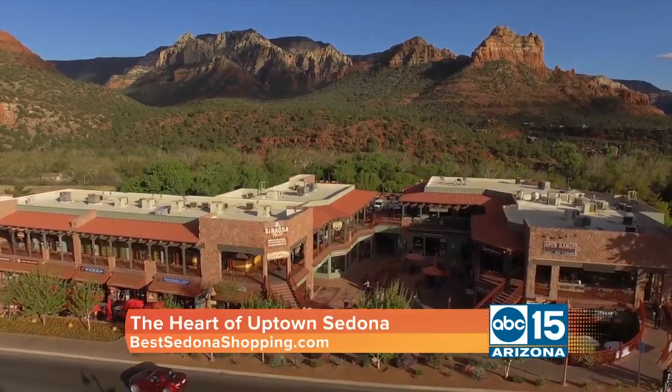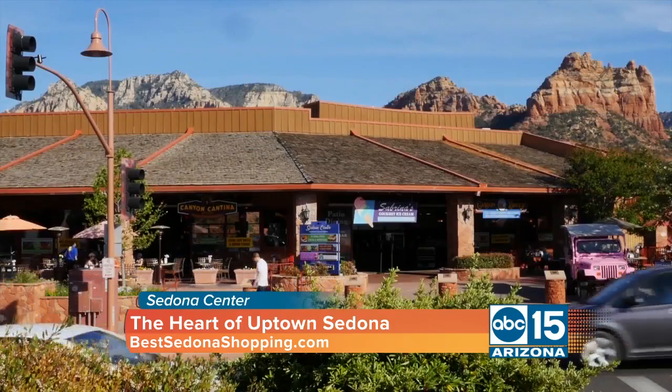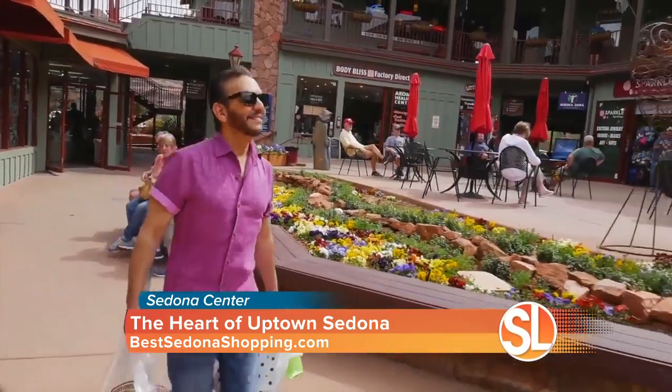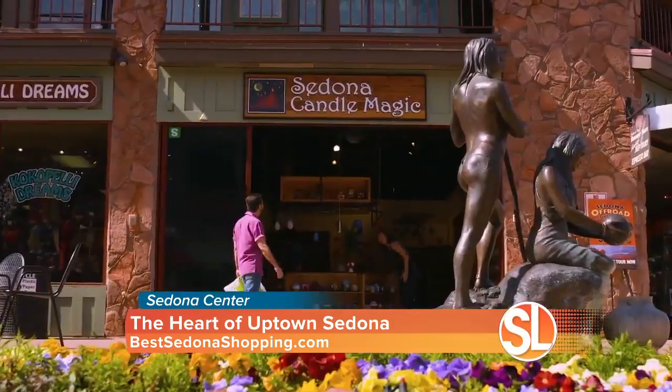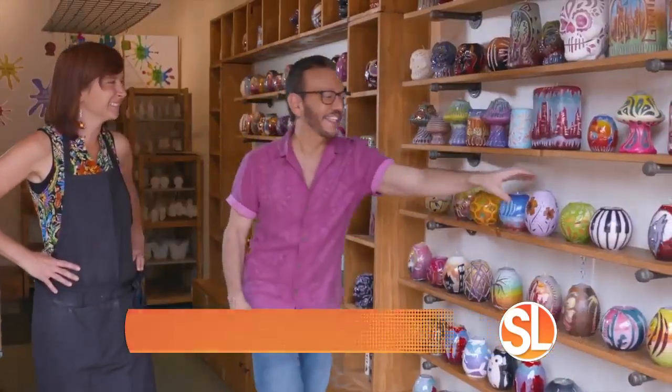Today, we take you to the beautiful Sedona Center, the heart of Uptown Central Sedona. The plazas have some of the best Red Rock views, and there are incredible restaurants and something for everyone when it comes to shopping. In several locations at Sedona Center, you'll find Sedona Candle Magic. We caught up with chief wax conductor Angie Arendt.